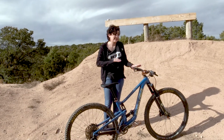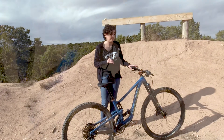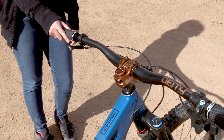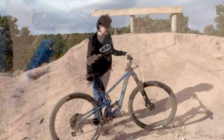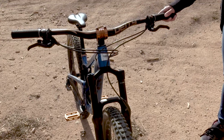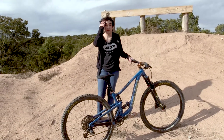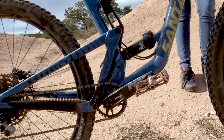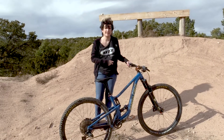Next up are my Deity components. I love my Deity stuff — I have their Ridgeline 35 handlebar in the bronze colorway. It's a nice wide handlebar and helps me get a good wide position for going downhill so that I'm where I should be. I've got the Copperhead stem and my Black Cat pedals, which are some of my favorite pedals I've ever used. They're a really huge platform pedal that keeps me nice, sturdy, stable, and planted on my bike.